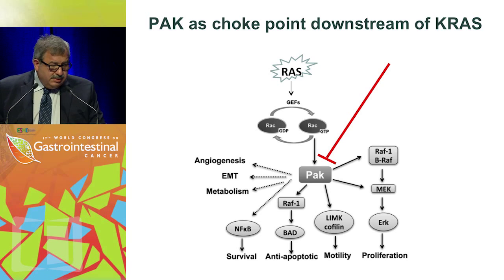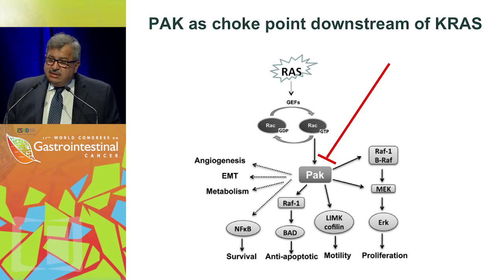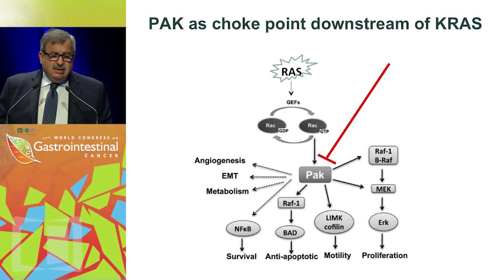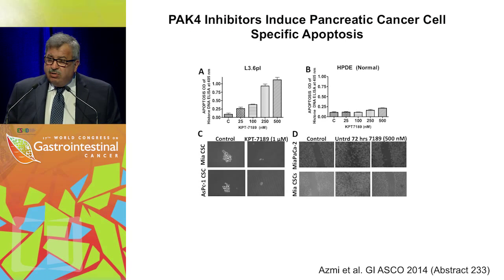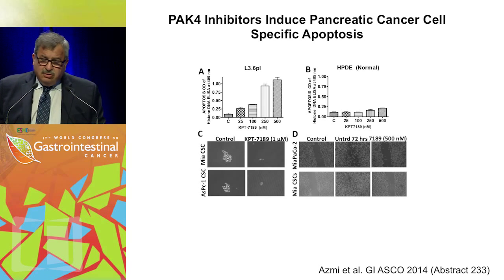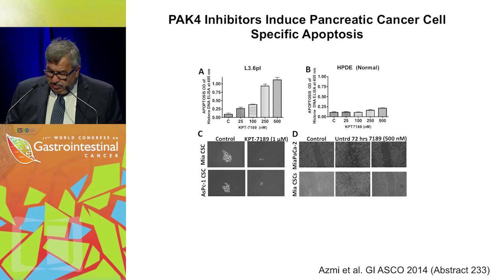One interesting development is targeting another molecule downstream of RAS — considered a choke point in the pathway. Several drugs have been explored; one was tested at Charing Cross Hospital in phase one but was discontinued due to side effects. However, a new generation of allosteric inhibitors is now being tested. There is selectivity toward cancer cells — comparing treated cancer and normal cells, the normal-appearing cells show minimal effect. This is a work in progress, and hopefully a drug will enter phase one trials around 2016.